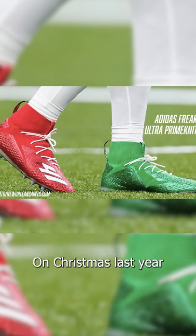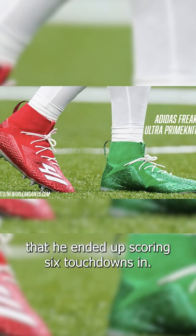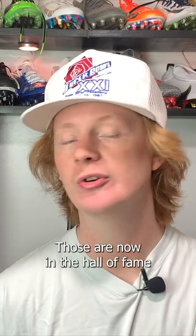On Christmas last year, he wore a pair of red and green ones that he ended up scoring six touchdowns in. Those are now in the Hall of Fame along with the $5,000 fine that the NFL gave him.